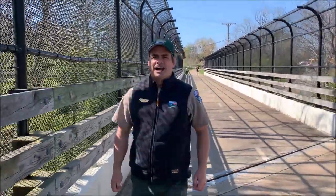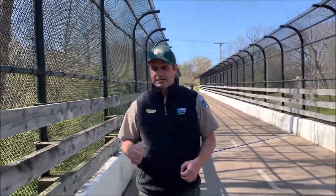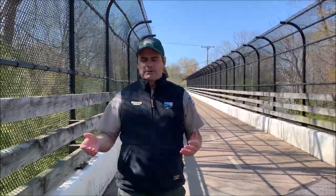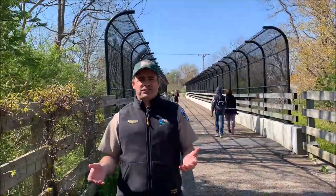Hey guys, Tony's back with you, a naturalist with Lake Metro Parks. My colleagues and I for the last few weeks have been at all of our parks, showing you guys some cool stuff — different habitats, salamanders, fish, birds, wildflowers, all sorts of cool stuff, even geology.